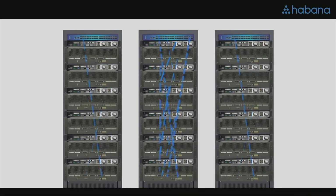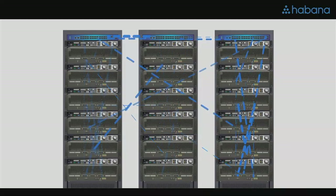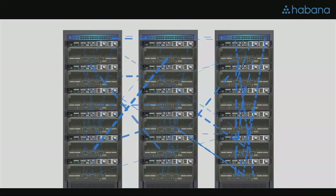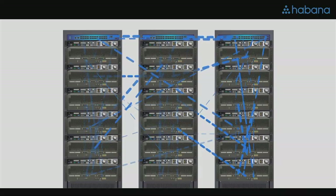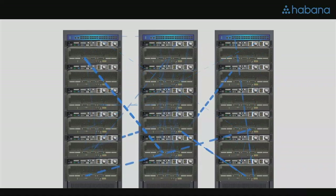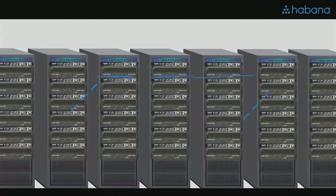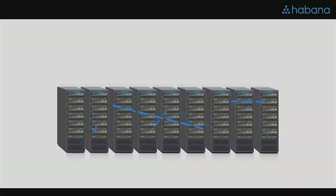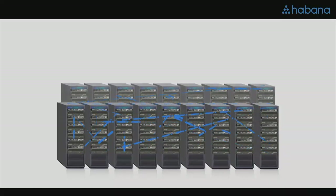And if you need more capacity, scale out. You can interconnect Ethernet switches in layers or in parallel to match your capacity and the type of models you would be training. You can train using data parallel, model parallel, or any combination that you need. For scaling AI, Ethernet is the right networking approach, and RoCE is the best protocol.